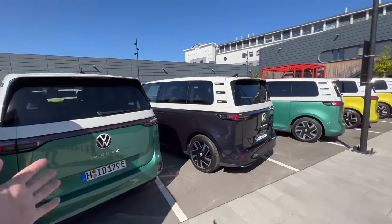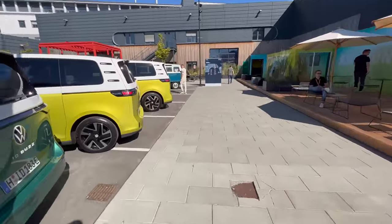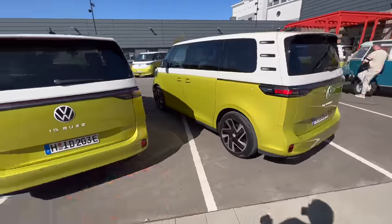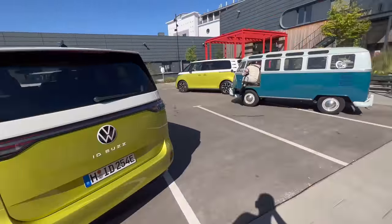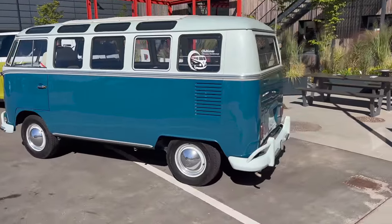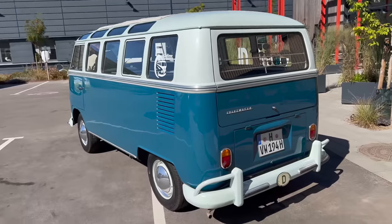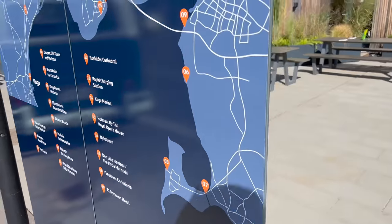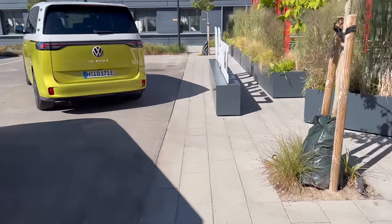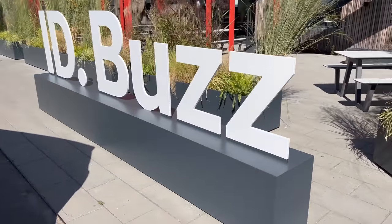There's just a sea of ID Buzzes along this way. They have a really cool hangout area where you check in and get your keys for all the media to drive. Loving the yellow ones; the teal color is pretty fun as well. They also have an old-timer — the German phrase for a classic vehicle — just an old multi-window VW bus. The more windows, the more expensive these buses are, which is pretty cool.